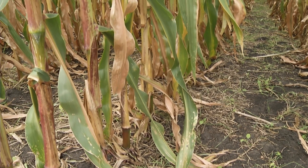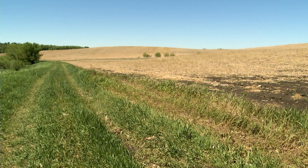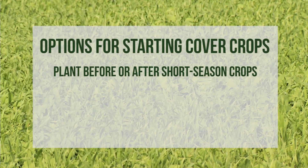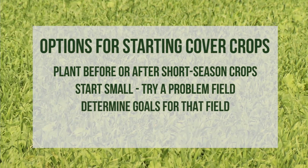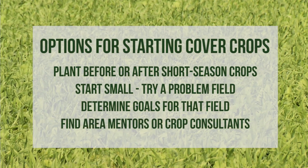Is there a right or a wrong way to get into cover cropping? There's no right or wrong way. Farmers have different goals, soils, and climate. There will be challenges with almost any new system a farmer tries. The best advice I can give is start with the low-hanging fruit — for example, planting cover crops before or after a short season crop like vegetables or small grains. Start small; try 50 acres in a problem field. Determine what goal you would like to achieve with the field. Find mentors in your area or experienced crop consultants, and from there you can experiment and slowly build your knowledge base and confidence.